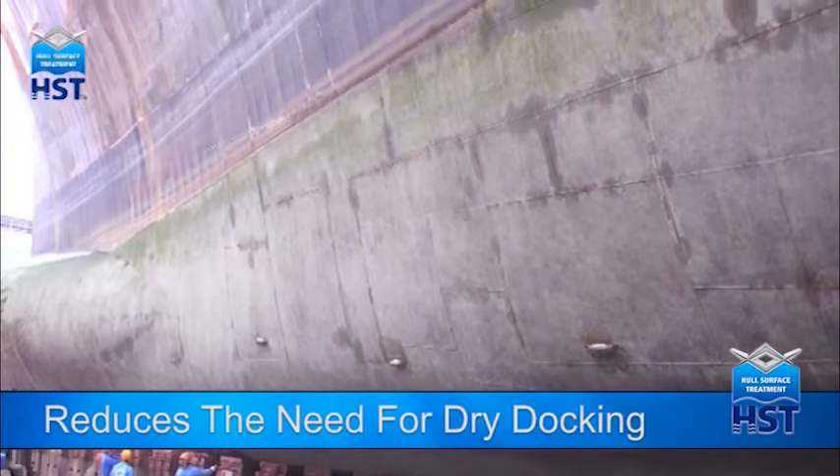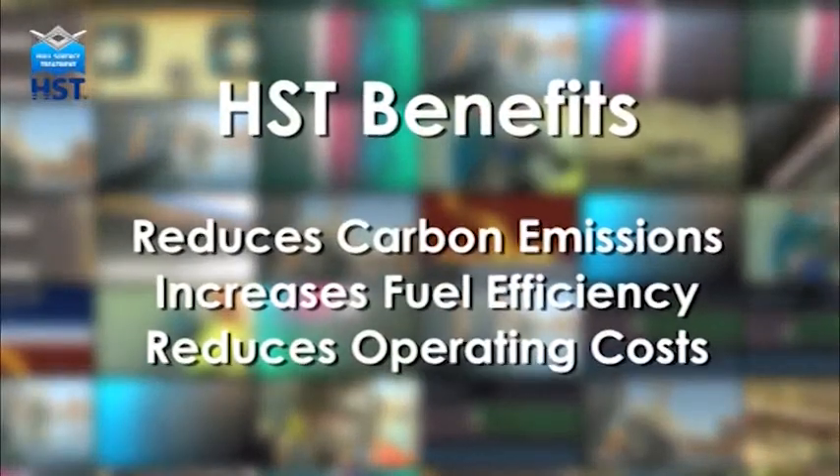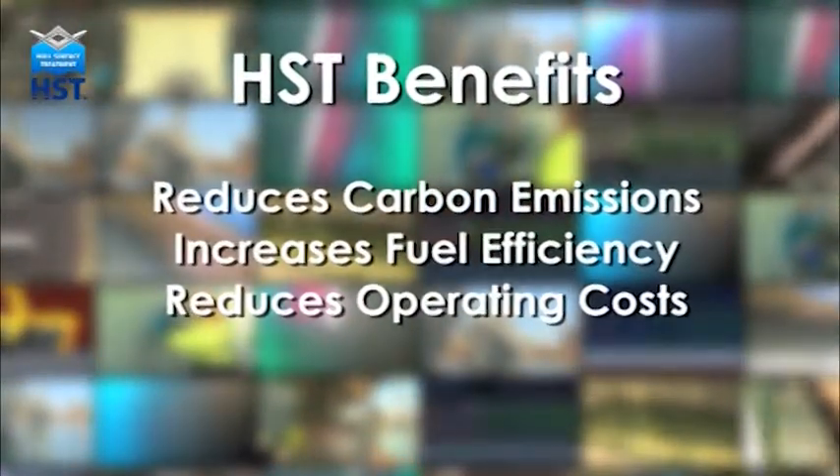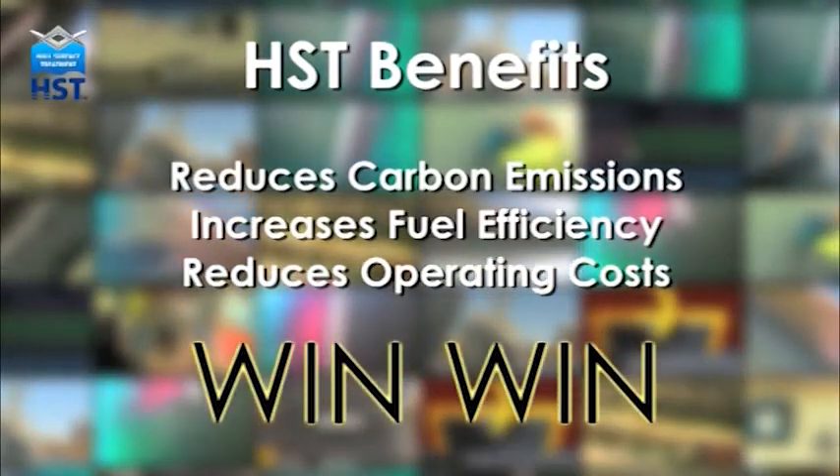HST also reduces the need for more costly dry docking required to remove marine growth from the hull. The benefits to the bottom line, as well as reducing carbon emissions, mean the HST system is a win-win for ship owners around the world.